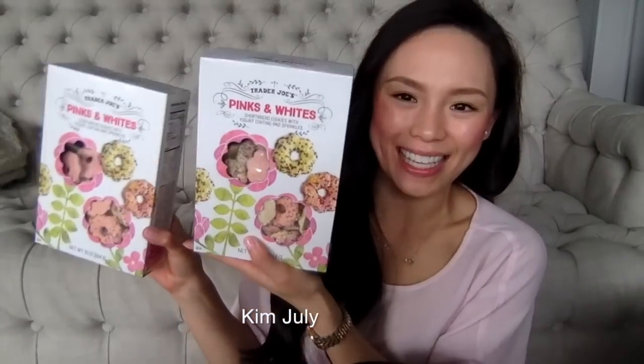I think that is pretty much it — I have the last two boxes of the pink and white cookies and I will be giving these to my nieces.